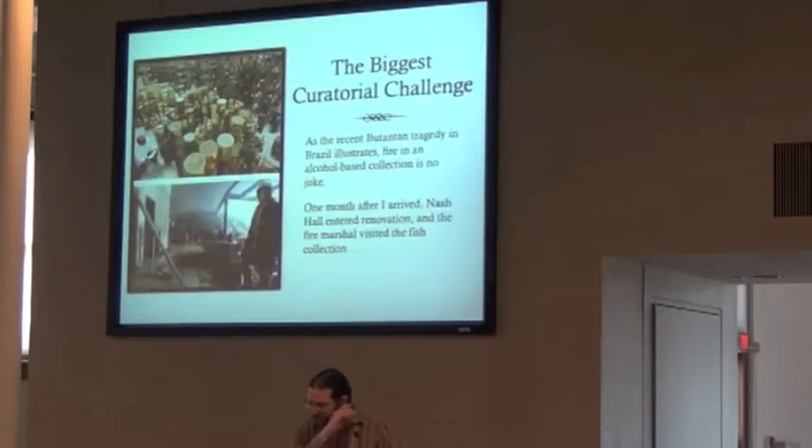The biggest territorial challenge was the fire safety issue. Fire and alcohol collections actually isn't a joke — it is a serious issue. Less than a month after I got to this position, the fire marshal came and talked to me. Because the building was undergoing renovation, the fire marshal for Corvallis said you need to bring this collection up to modern fire codes within a couple of weeks, or you need to get rid of the entire thing.